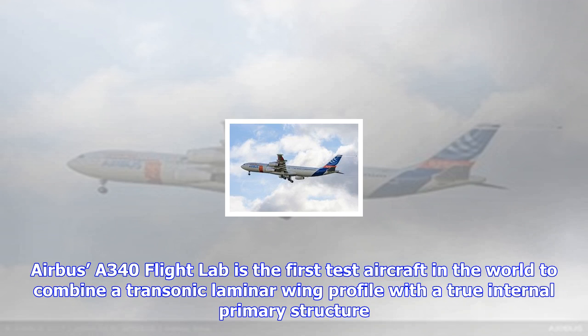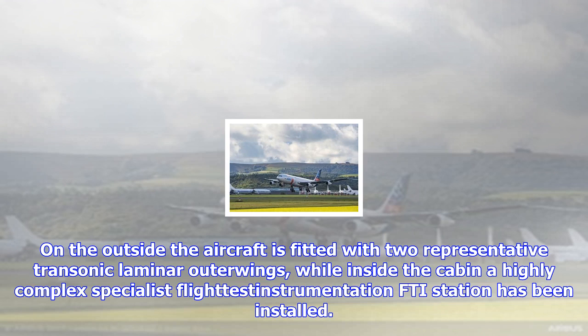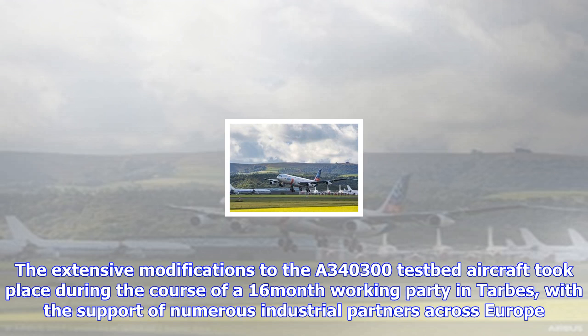The extensive modifications to the A340-300 test aircraft took place during the course of a 16-month working party in Tarps, with the support of numerous industrial partners across Europe. Today's first flight marks the kickoff of the BLADE flight test campaign to explore the wing's characteristics in flight.